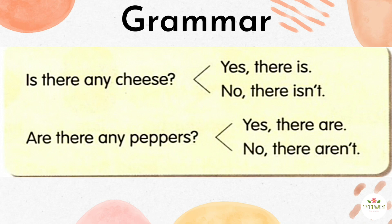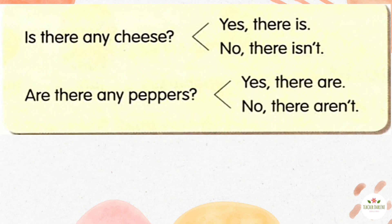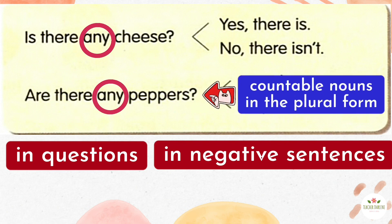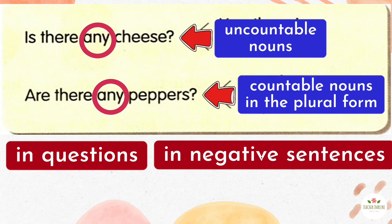Grammar. Look at the grammar box. Listen and repeat. Is there any cheese? Yes, there is. No, there isn't. Are there any peppers? Yes, there are. No, there aren't. We use 'any' in questions and negative sentences with countable nouns in the plural form, or uncountable nouns.